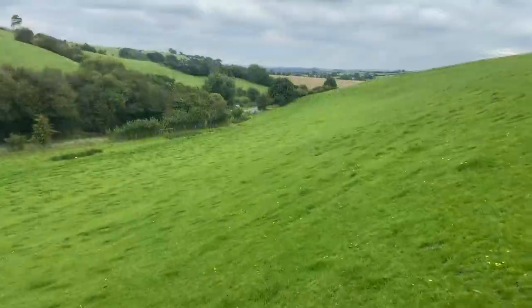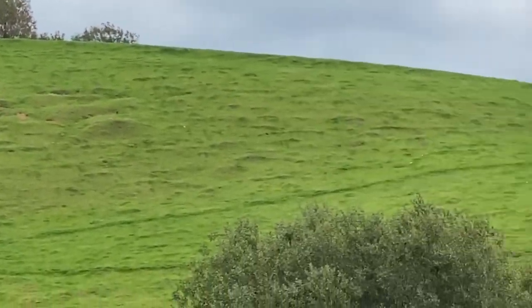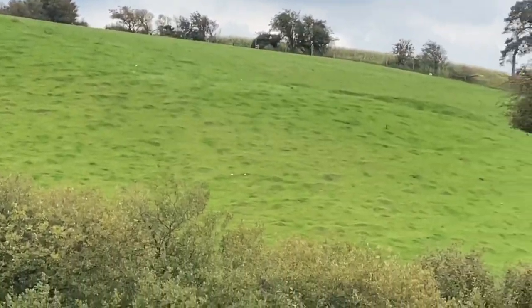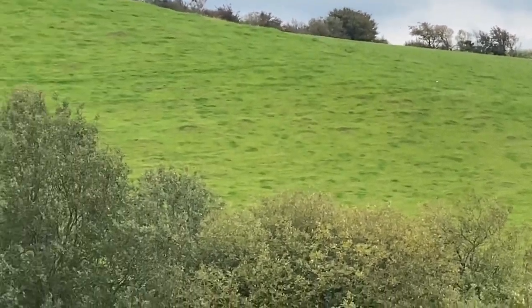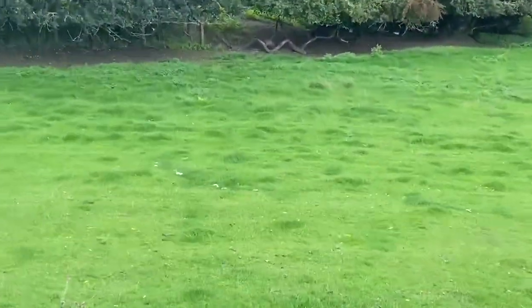I've just spotted over on the opposite brow another patch up there, and some more there as well. They are absolutely everywhere.